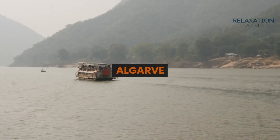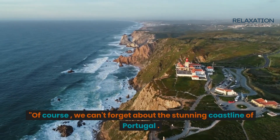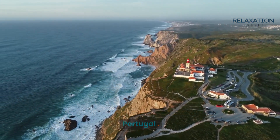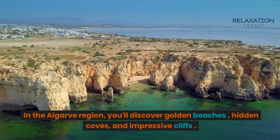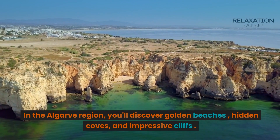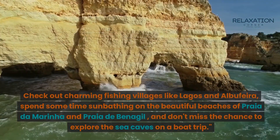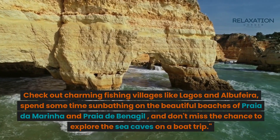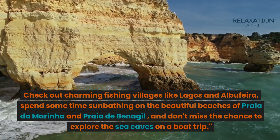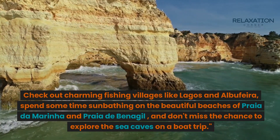Next, Algarve. Of course, we can't forget about the stunning coastline of Portugal. In the Algarve region, you'll discover golden beaches, hidden coves, and impressive cliffs. Check out charming fishing villages like Lagos and Albufeira, spend some time sunbathing on the beautiful beaches of Praia da Marinha and Praia de Benagil, and don't miss the chance to explore the sea caves on a boat trip.